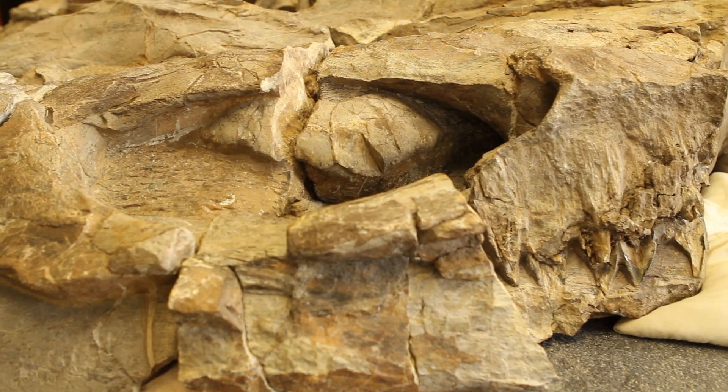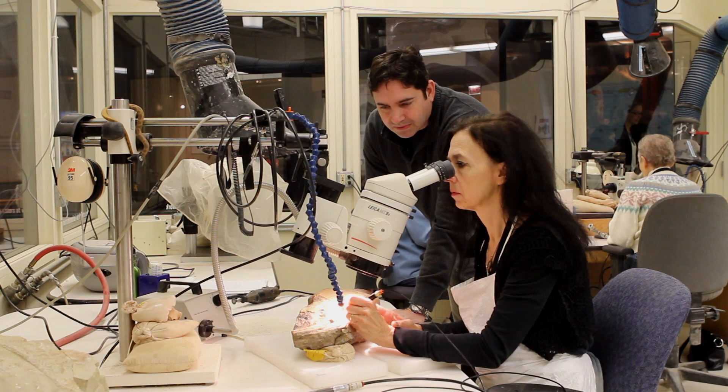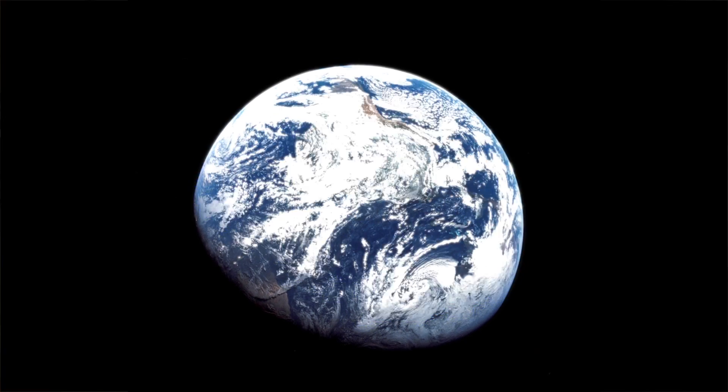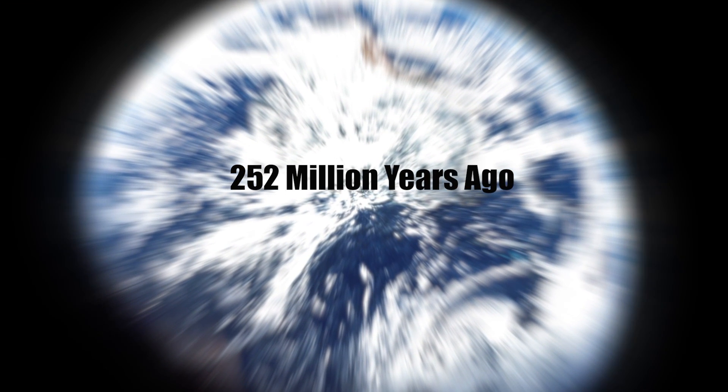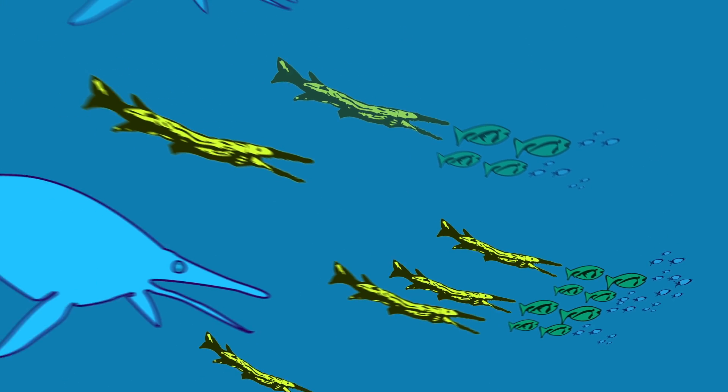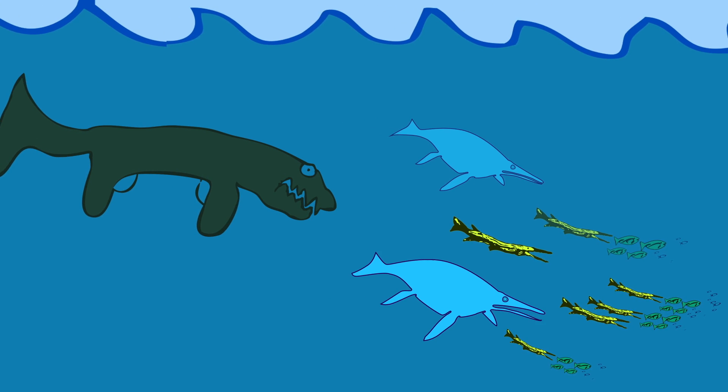Two important findings came out of the discovery of this ichthyosaur. One is that it's a new species, and the other gives us a better understanding about complex ecosystems and how they recover after extinction events. This animal lived in the early Triassic about 244 million years ago — that was 8 million years after the Permian-Triassic event, which was the largest mass extinction event known from our fossil record. This is a very fast evolutionary process that led to the reconstitution of a complete food chain inclusive of a top predator — that's a mature ecosystem just 8 million years after the mass extinction.